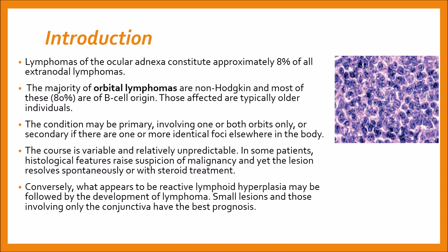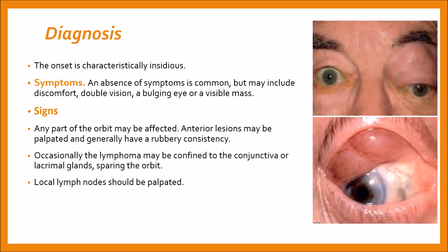Small lesions and those involving only the conjunctiva have the best prognosis. Diagnosis is based on symptoms, signs, and investigations. The onset is characteristically insidious. Patients usually have an absence of symptoms, but there may be discomfort, double vision, a bulging eye, or a visible mass.